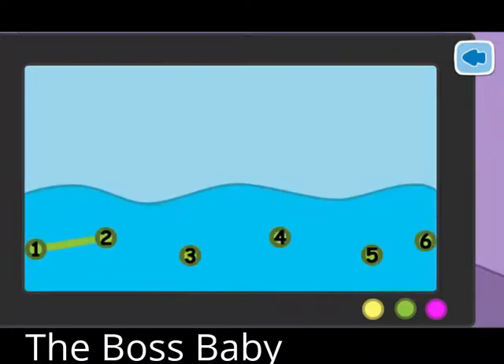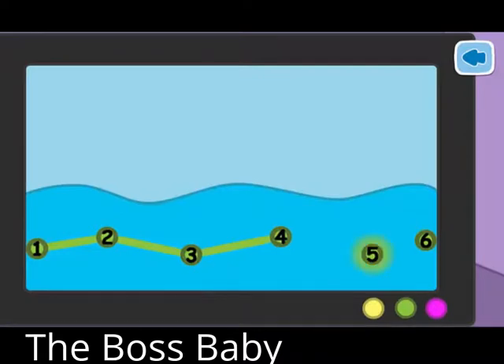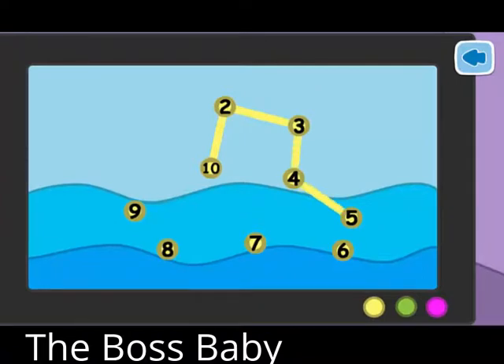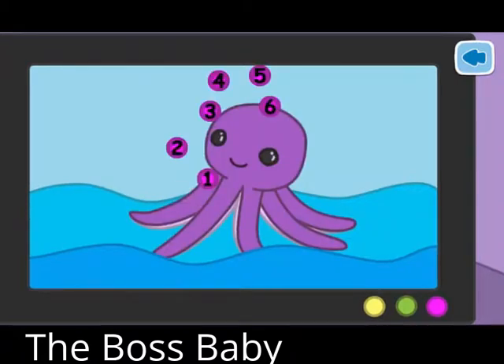Well done. Let's go on drawing. Well done. Let's go on drawing.